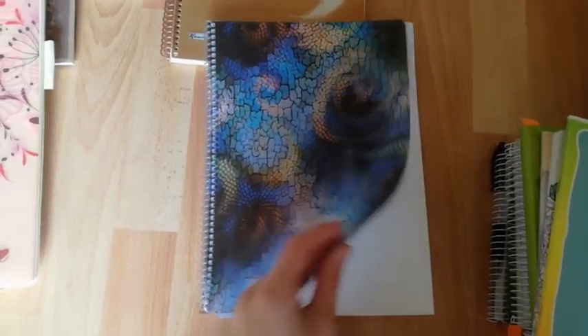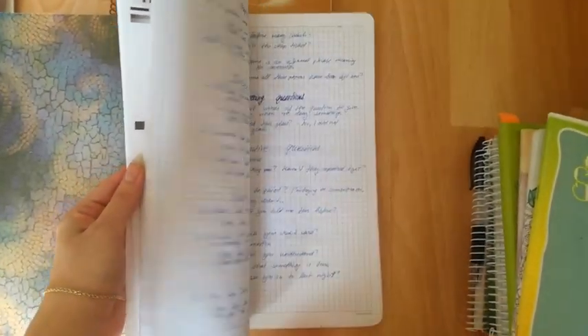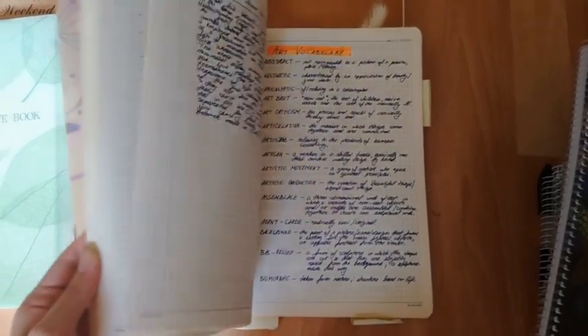One more notebook for university classes, this time a big one with 100 pages. I used it for a class on syntax. The next one is also for university classes — I used this one for English Lexis class.